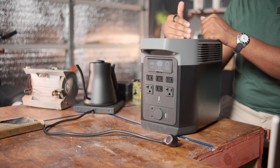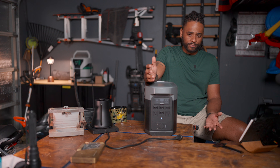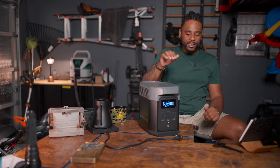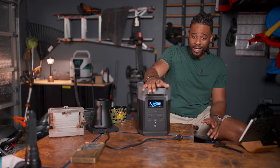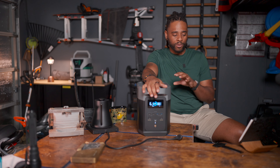At full MSRP, it is expensive. MSRP on this is $999 for a 1,024 watt-hour capacity — just under a dollar per watt-hour. But right now these are going easily for 30%, sometimes more, off. At that point you're paying well below a dollar per watt-hour, and that brings a lot of peace of mind.